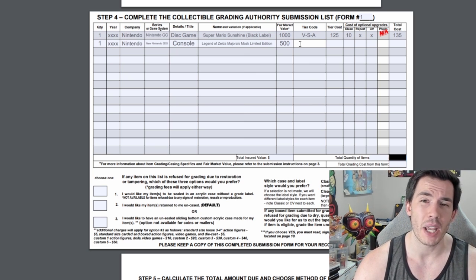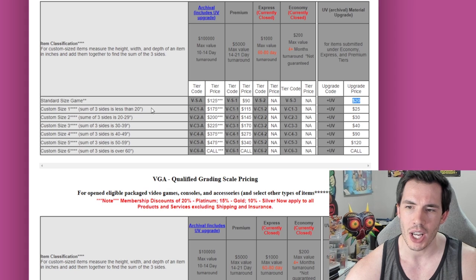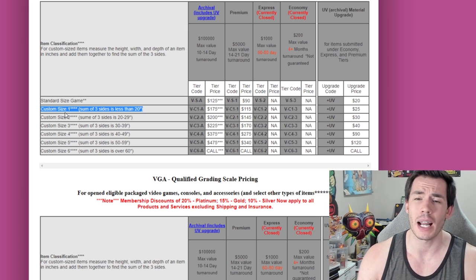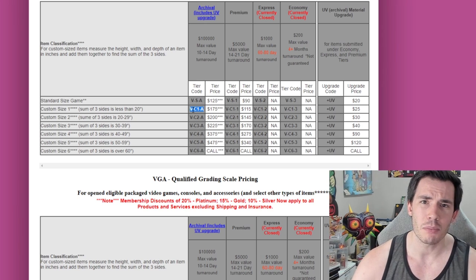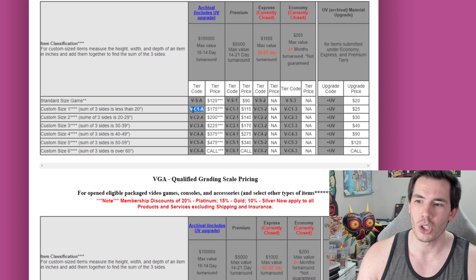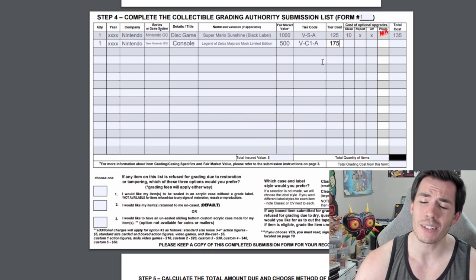For the tier code, heading back to the pricing tab, underneath standard-size game they talk about custom sizes. You can get custom size one if the sum of your three sides is less than 20 inches. I don't have a tape measure on hand, so here's a life hack: for all of my custom-size items — including any limited editions or consoles — I always just put them in at custom size one. Once VGA goes through your items they'll send you an invoice with the corrected size anyway, so I put custom size one and if they need to charge me more for custom size two or three they will. The tier cost of custom size one is $175.